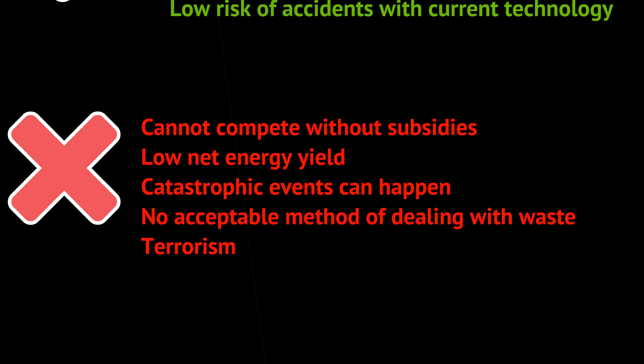That said, nuclear energy is not competitive with other non-renewable sources without government subsidies, and it actually has a low net energy yield despite how much energy it produces. Catastrophic accidents can happen — if a natural disaster damages safety systems, the consequences can be severe. Finally, there is no acceptable method for dealing with the radioactive waste. Our best solution currently is to place it in a bunker deep underneath a mountain.